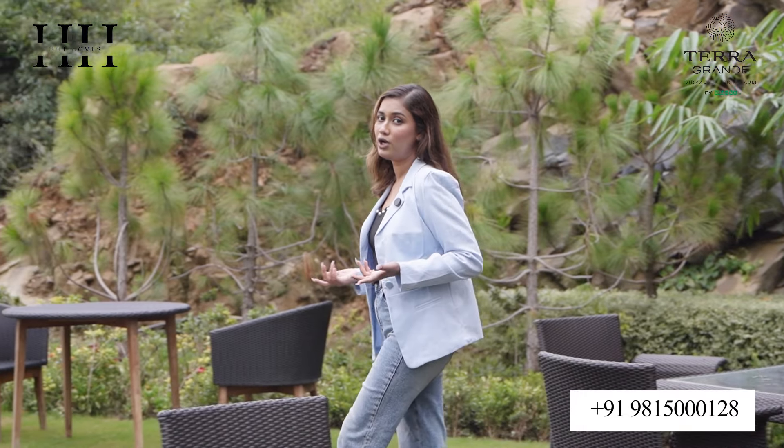Don't miss out on this exclusive opportunity of owning this beautiful, luxurious villa. We promise comfort in each and every unit. So what are you waiting for? Give us a call right now, or visit the link provided in the description. Thank you so much.